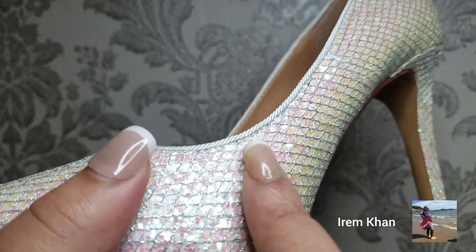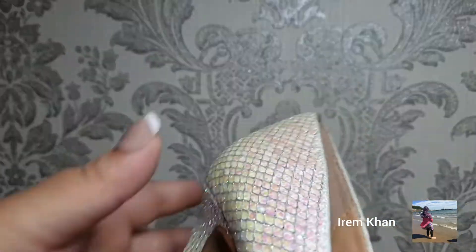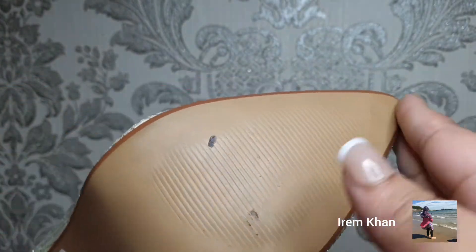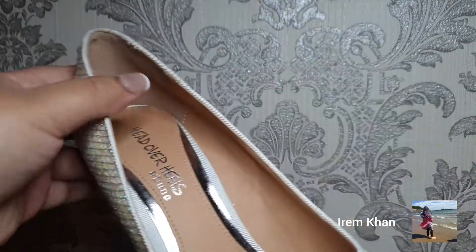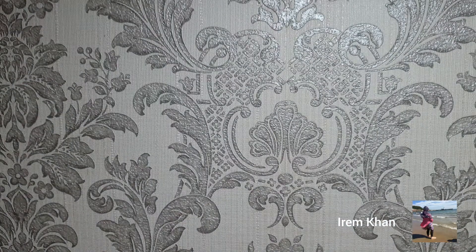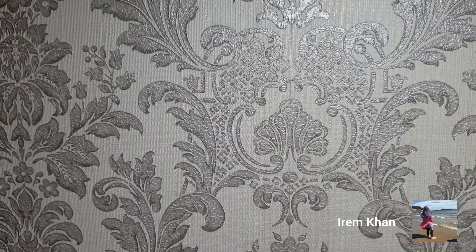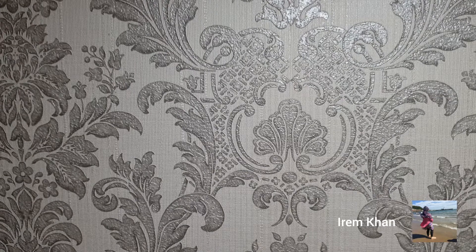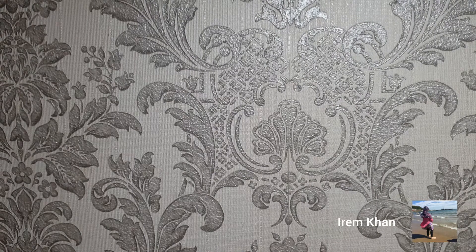Really comfortable as you can see. I haven't worn them — I don't know why they have a bit of dirt on them, but whatever. Really nice, that's my next pair.